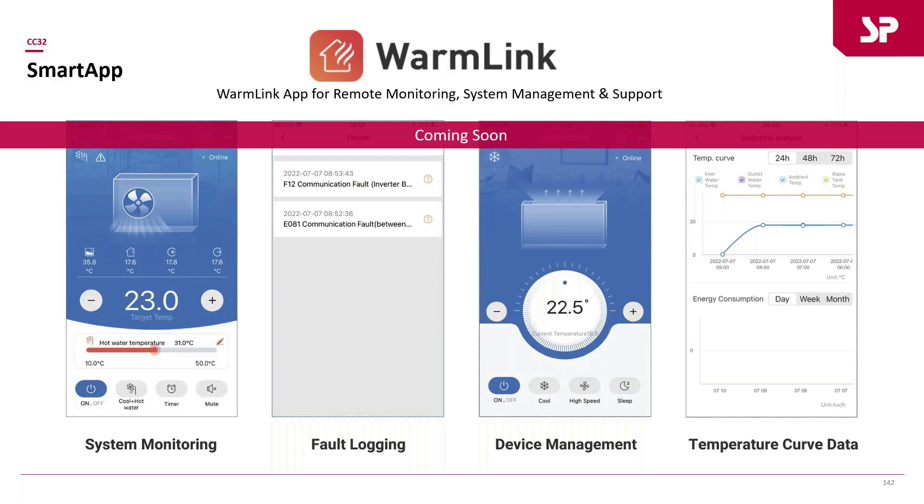Coming soon: all CC32 units have the ability to link to what we call the Warm Link app, which allows remote monitoring of what the unit is doing. This is strictly a service tool — not intended for end users or homeowners. It is for the installing contractor to check how the system is running, identify issues, or confirm everything is operating correctly.